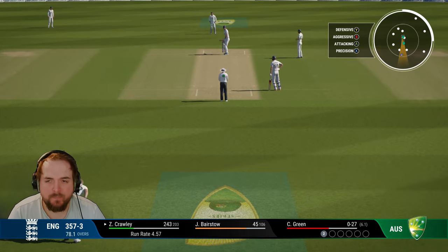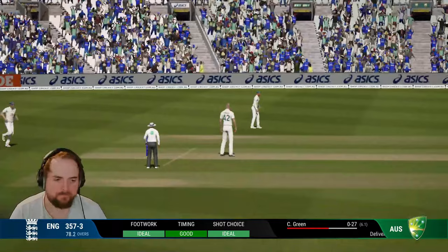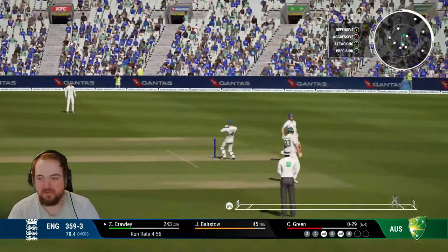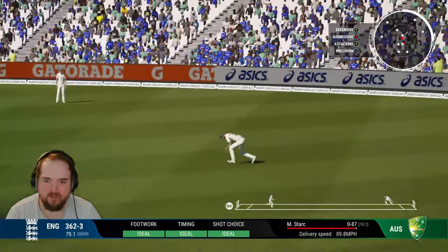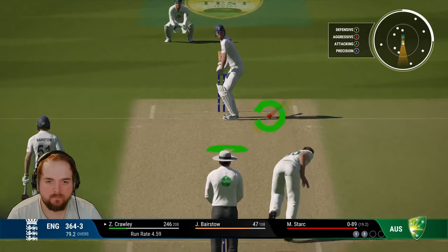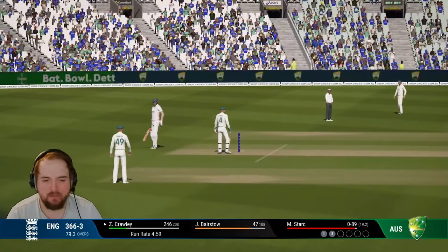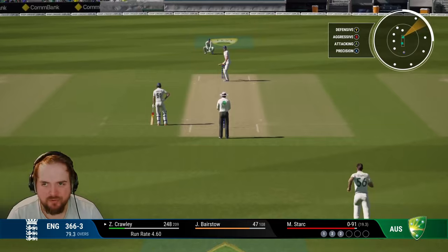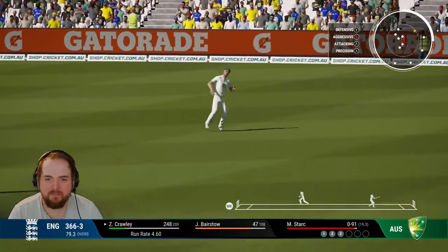I feel like as long as we don't get out, we should be okay with Bairstow at the other end. That's full and there'll be no run. Into the gap, don't time it really — timing hasn't been great especially those off-side shots, we get through for another single. Bairstow gets home no problem, we get another two but need some boundaries. Tucked away, we're going to push two again — Zach's going to be knackered by the end of this day. He's run a lot. 248 scored, two away from 250 which would be nice to bring up. Tucked off the legs, come back for two — 250 for Zach.